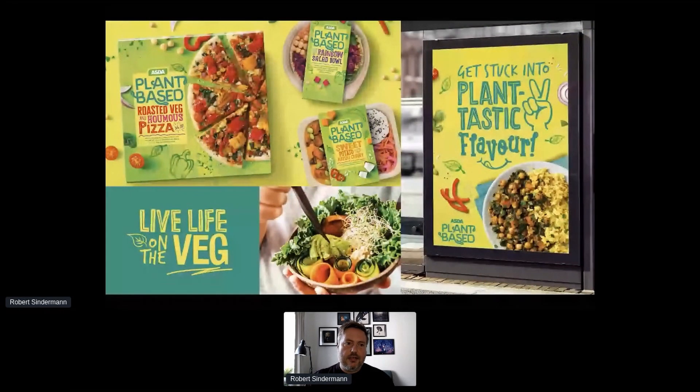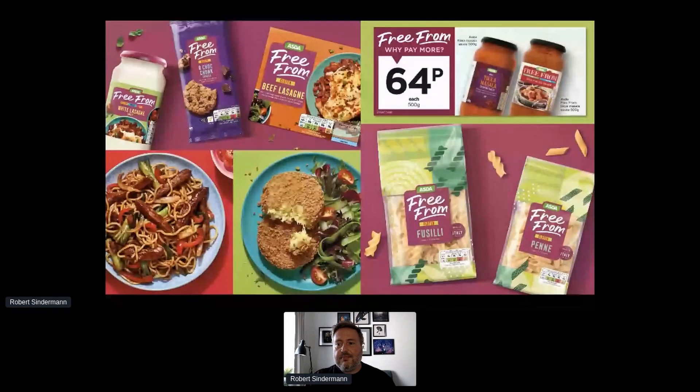One of my favourite packaging design projects at ASDA was the launch of our new plant-based range. By making this healthier choice a credible option — making it look tasty, eye-catching and beautiful — it became an instantly viable alternative for people open to trying something different without feeling like they'd compromised. We recently redesigned our Free From range as well and invested six million pounds into the products. The key is inclusivity — no one should pay more or compromise on taste just because they have to buy an allergen-free product, and similarly a sustainable option shouldn't cost more either.